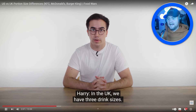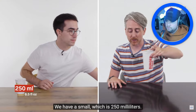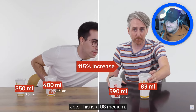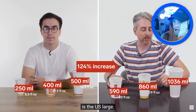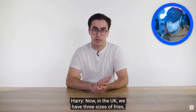Now we're at Burger King. In the UK they have three drink sizes: small is 250 milliliters, regular is 400 milliliters. The US small is already bigger than the UK small, the US medium is massive, and the US large — that's got to be fake. It looks enormous.